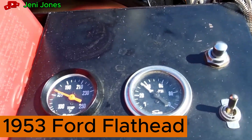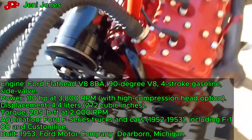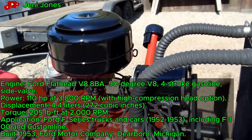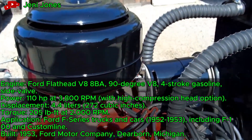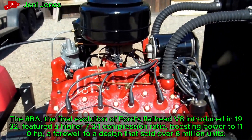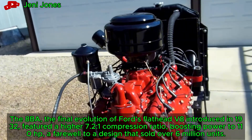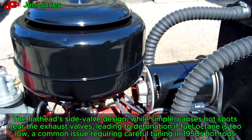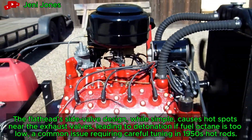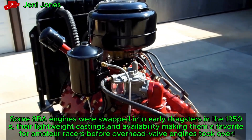1953 Ford Flathead V8 88BA, a 4.4-liter V8, powers up after restoration at a car show. This 110-horsepower engine, the last in Ford's Flathead series, reflects 1950s American automotive design. It drove Ford trucks and cars with dependable simplicity.